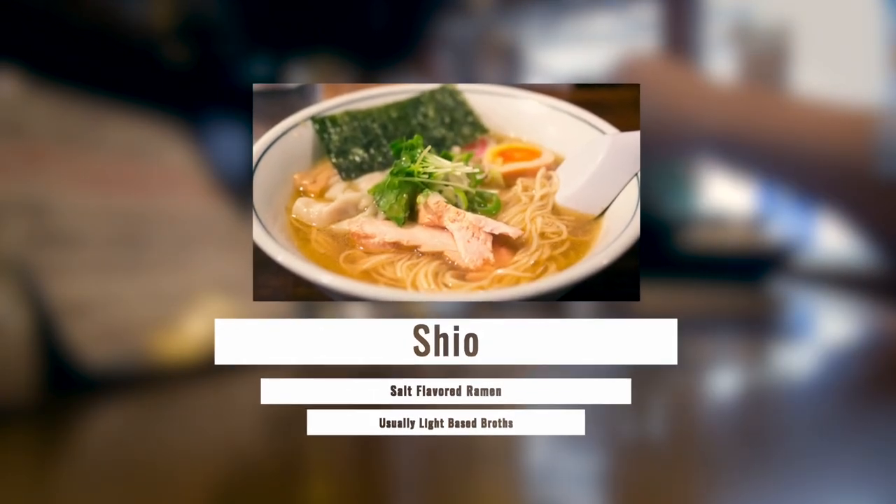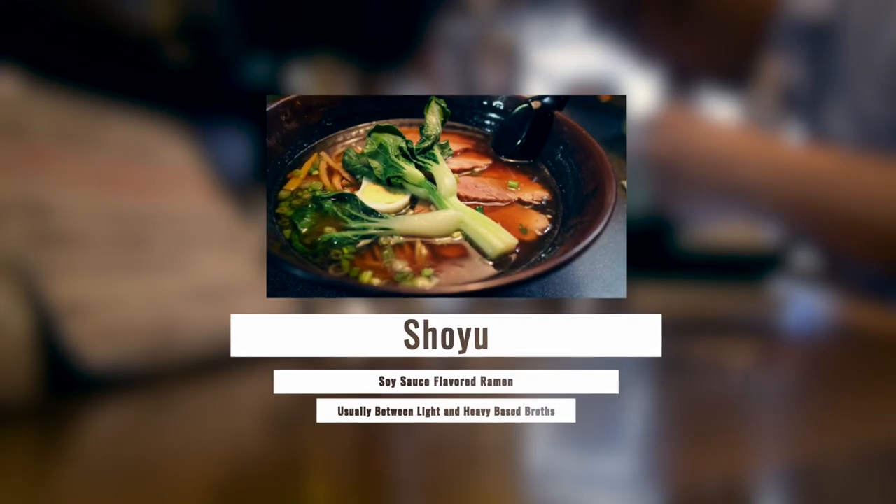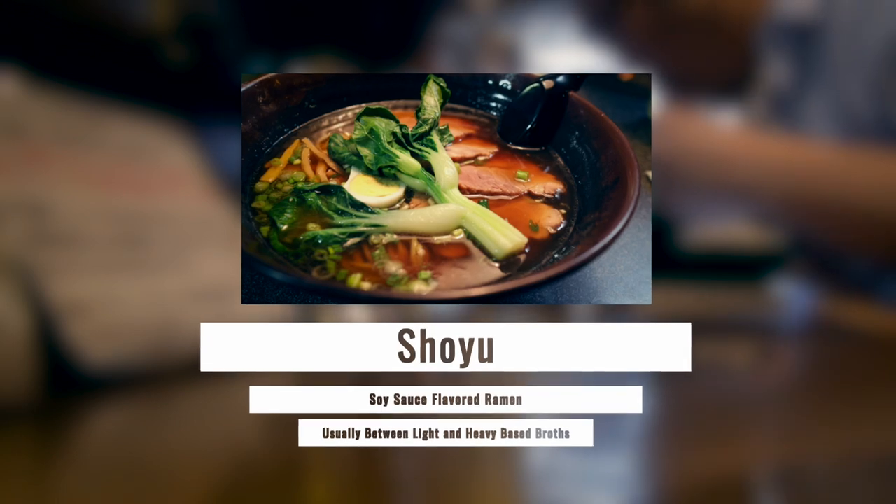Shio is salt flavor ramen — broths are usually light. Miso ramen is heavy, often loaded with a lot of toppings. Shoyu is soy sauce, and there's usually somewhere between a light and heavy based broth.